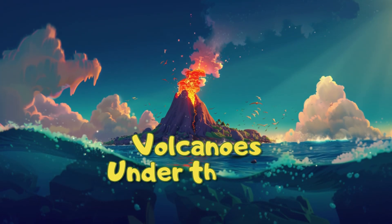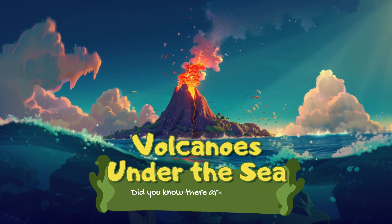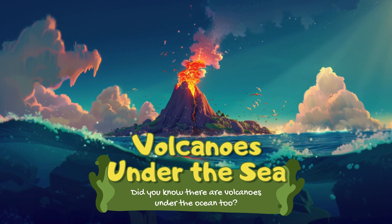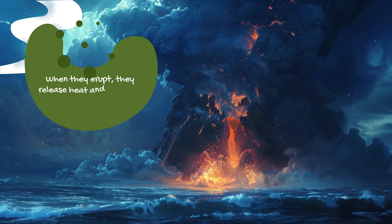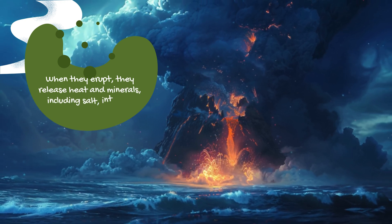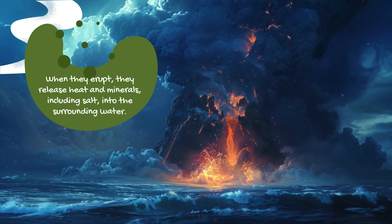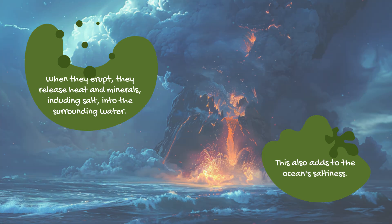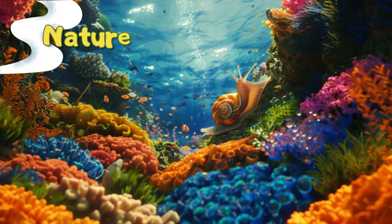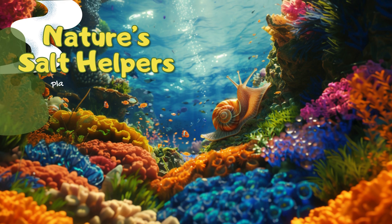Volcanoes under the sea: did you know there are volcanoes under the ocean too? When they erupt, they release heat and minerals, including salt, into the surrounding water. This also adds to the ocean's saltiness.